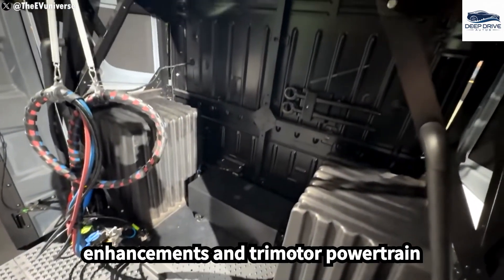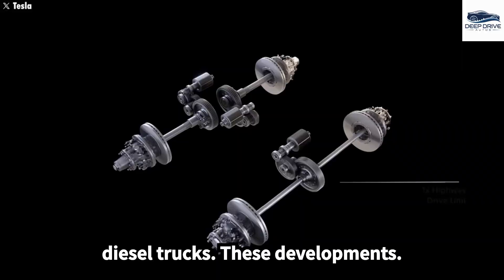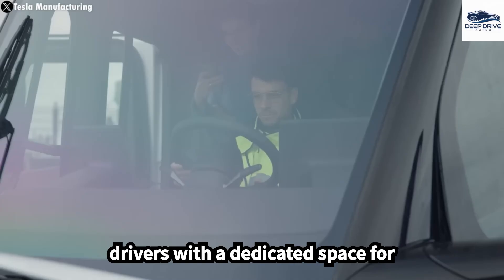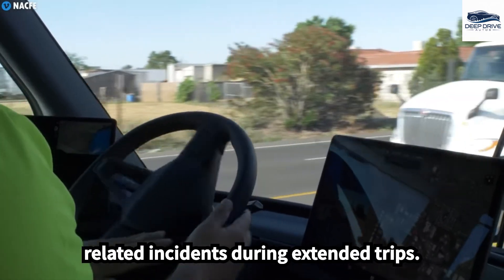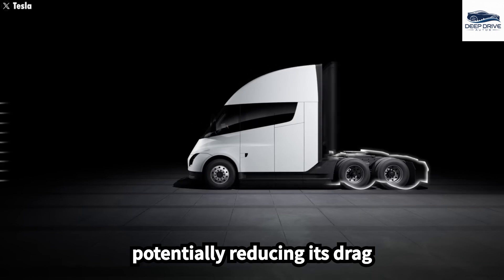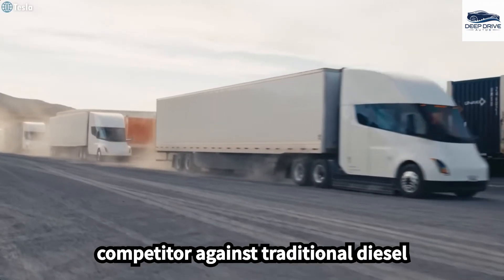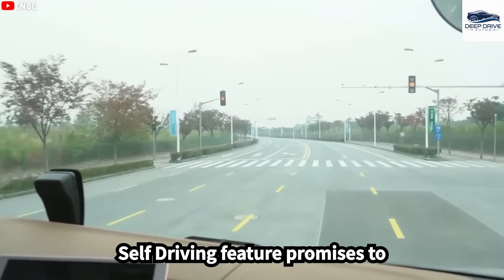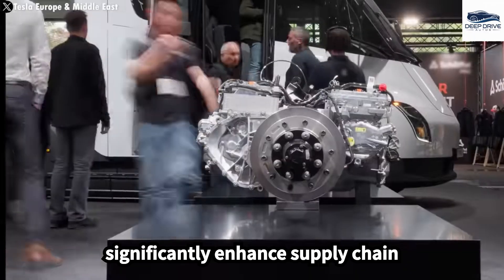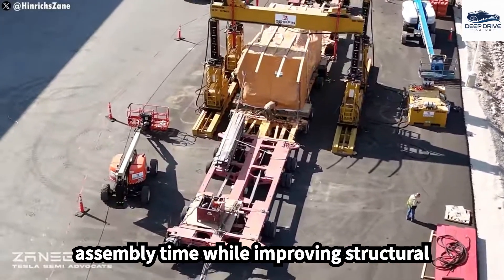The Tesla Semi's aerodynamic enhancements and tri-motor powertrain increase efficiency by 7%, positioning it as a superior alternative to conventional diesel trucks. Incorporating a sleeper cab provides drivers with a dedicated space for rest, potentially mitigating fatigue-related incidents during extended trips. The Tesla Semi's improved aerodynamics, potentially reducing its drag coefficient, forecast better energy efficiency and performance. The forthcoming supervised full self-driving feature promises to transform freight logistics by enabling prolonged travel without constant driver intervention. Tesla's Gigapress allows the production of massive one-piece components, significantly cutting down assembly time while improving structural integrity.